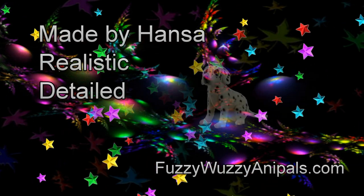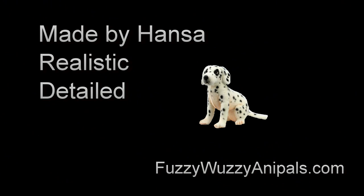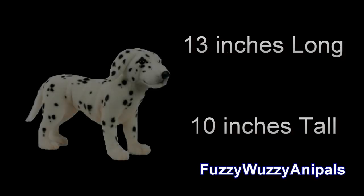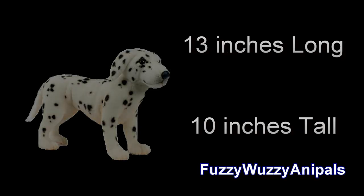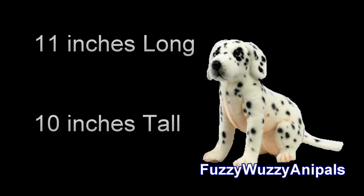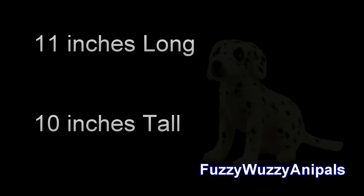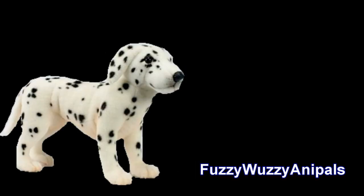Hansa brings this delightful and oh-so-adorable canine to life with realistic stylings and an attention to detail that is second to none. Best of all, he comes in multiple poses. The standing Dalmatian is 13 inches long and 10 inches tall, while the sitting one is 11 inches long and 10 inches tall. With those soft expressive eyes and silky soft coats, you'd expect those little tails to start wagging any minute.